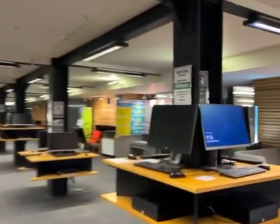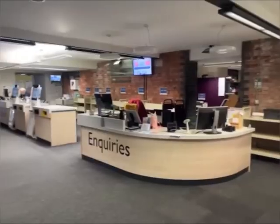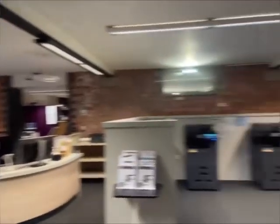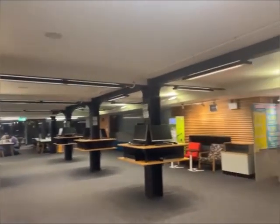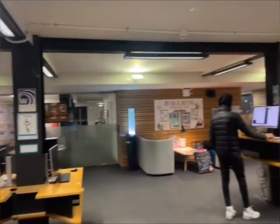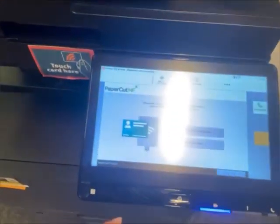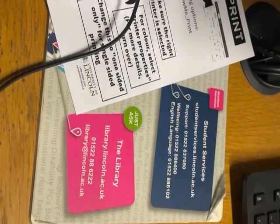So this is my library — you can see it is so beautiful, so calm and so lovely. Here is an inquiry desk that you can use if you have any difficulty using the system, printer, or a machine, or if you want to borrow books. Someone is always available 24/7 to help you.